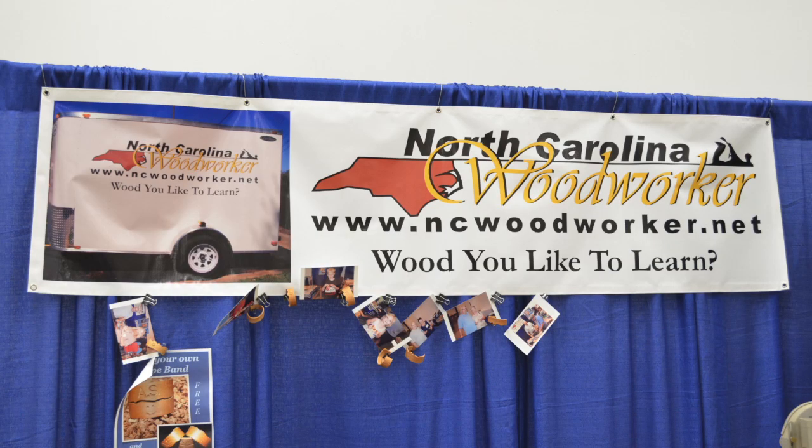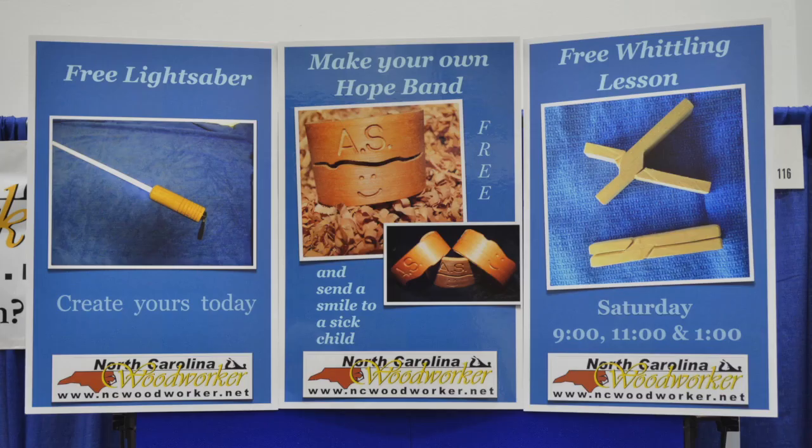We are North Carolina Woodworkers. We're an online club that likes to teach woodworking. That's what we like to do.